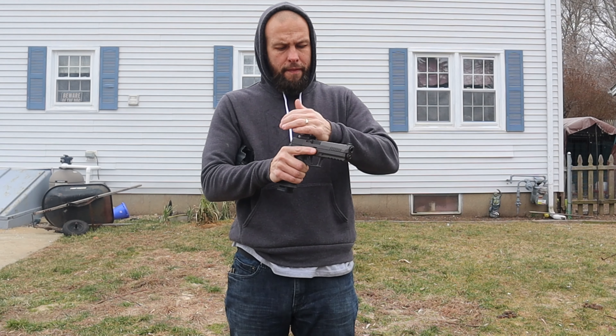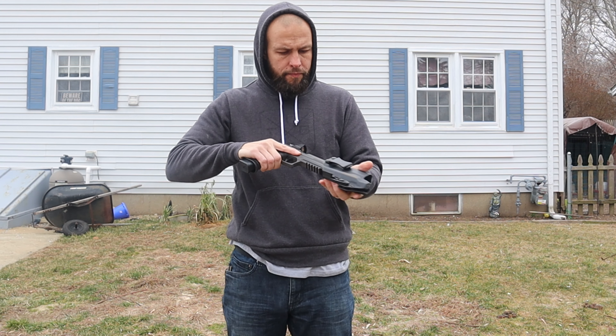My battery died in my camera — one day I will remember to change it before I start a review. Anyway, last couple of things: thank you to my friend Johnny who let me borrow this pistol for the review — very kind of him. If you are looking to pick up any of these magazines or the pistol itself, check the link pinned in the comment section — it's an affiliate link, I get a very small kickback, you don't pay anything extra, and it helps keep this channel going.